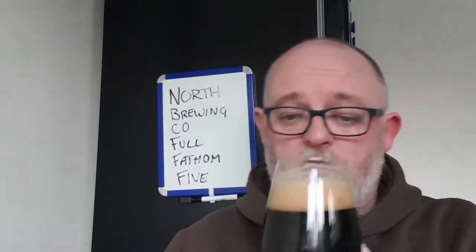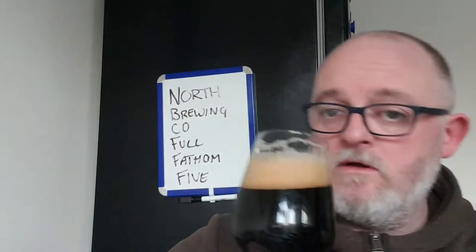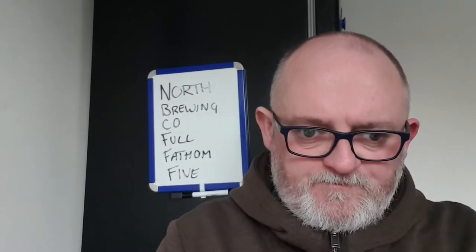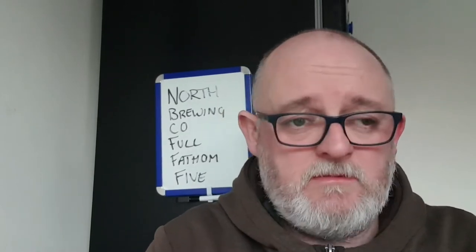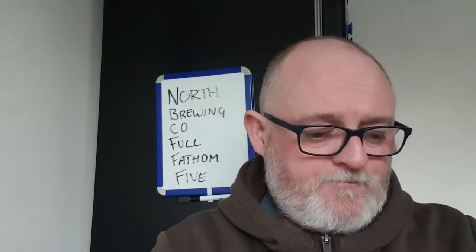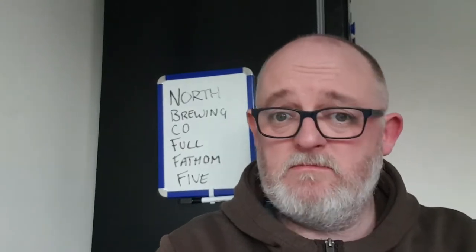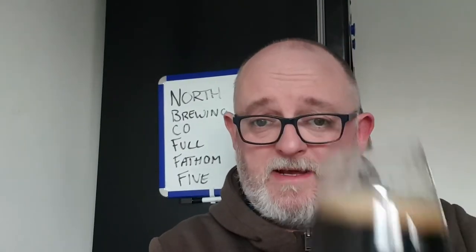Right, let's go for the body and carbonation — cheers. It's light to medium bodied with light to medium carbonation. It's a typical supermarket beer if I'm being honest. Yeah, it's not bad, not bad at all. Let's go for the big taste.